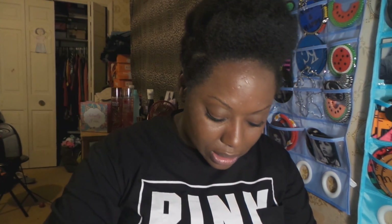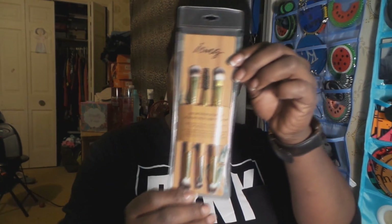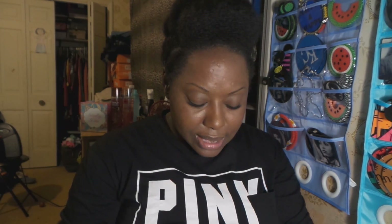I'm becoming a big Too Faced fan and none of their sets come with brushes, so I grabbed some from Icing. We also got an actual little brush set: it has an angled liner brush, brow brush, crease brush, white shadow brush, highlighter brush, and a concealer brush. We need more brushes — yes we do.